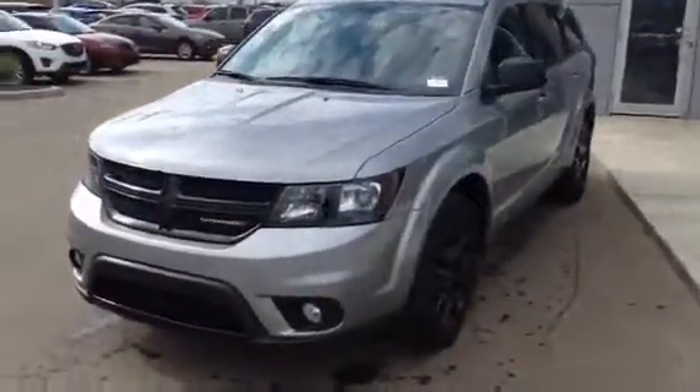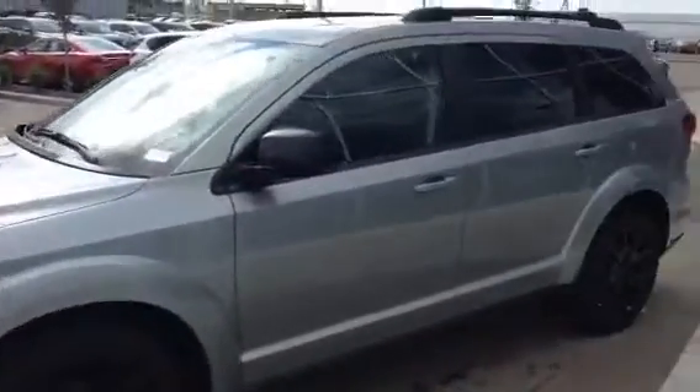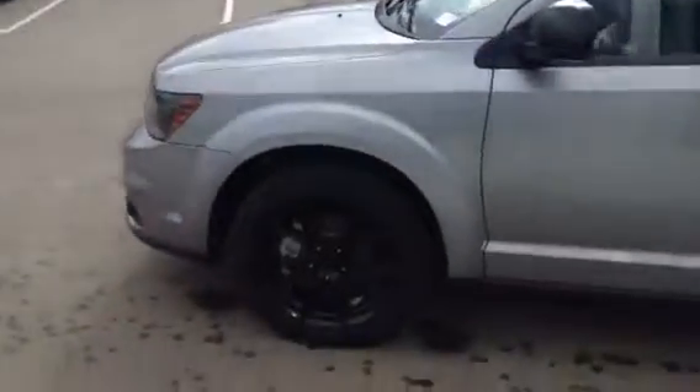Hey Morgan, it's Tristan with LA Mazda. Here's another video of a 2015 Dodge Journey you inquired about. Again, this thing is in amazing condition.